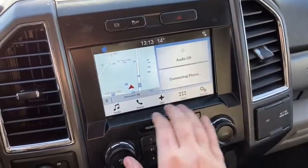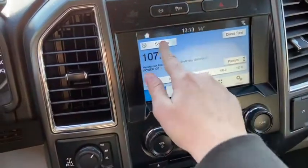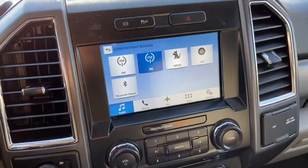Then you have your Ford Sync 3 system in here. It does come with AM/FM radio as well as satellite radio. You also have USB, Bluetooth connectivity, and a CD player.